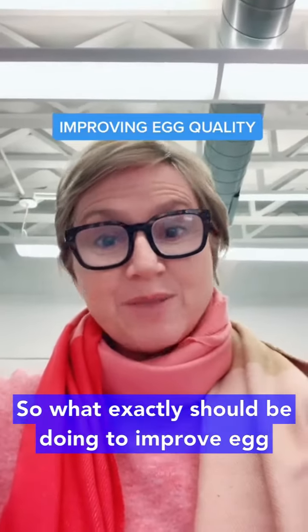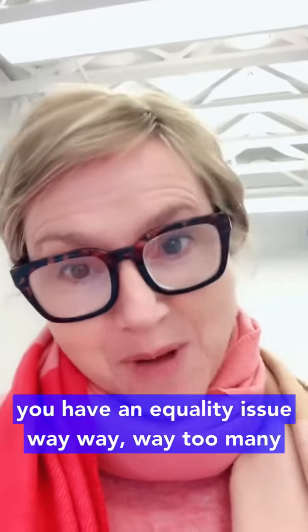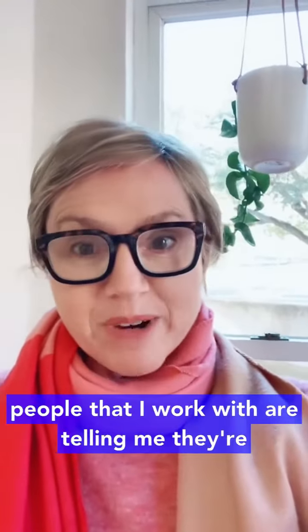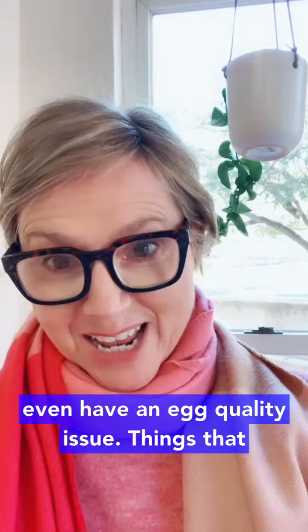So what exactly should you be doing to improve egg quality? The first thing is to identify if you actually have an egg quality issue. Too many people that I work with are telling me they're doing the program 'It Starts With An Egg' to improve their egg quality when in fact they don't even have an egg quality issue.